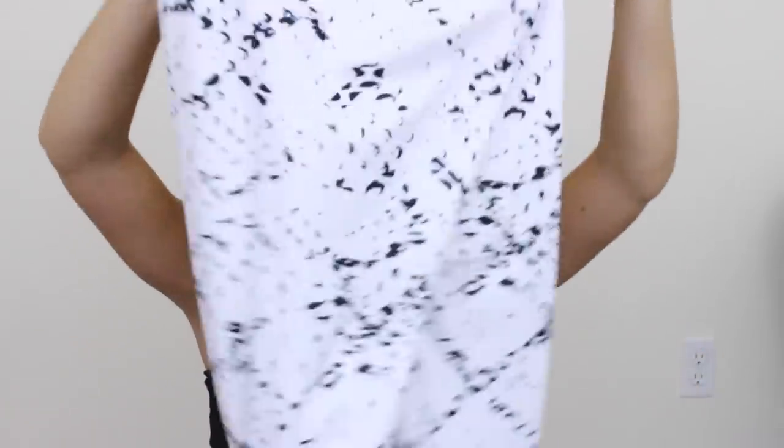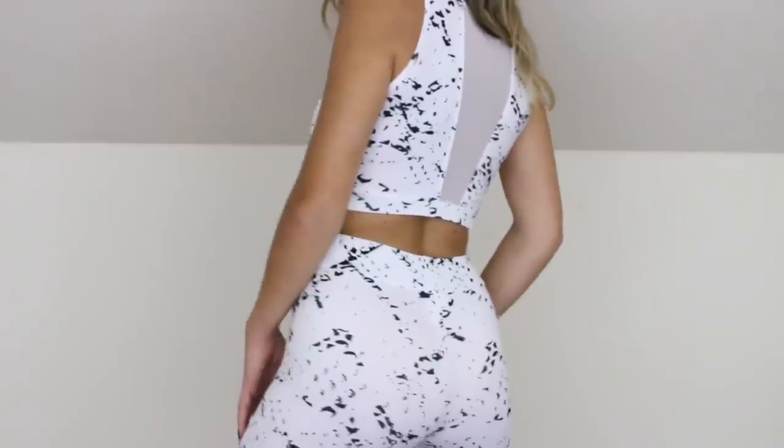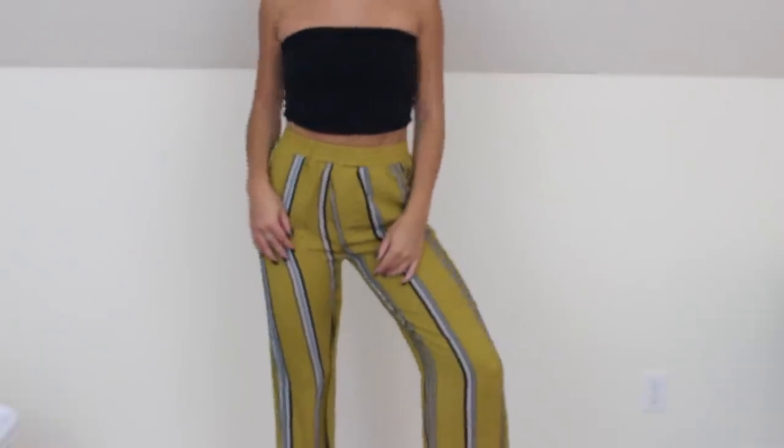Moving on to clothing — I'll start with the outlier, which is a workout set I got. I wanted to try out one set from Zaful just to see. I didn't really have high hopes for it and I won't say they were exceeded. The material is extremely thin. It's pretty well made other than that, but I wouldn't wear it to work out — I would wear it to lounge around because it is really cute. I can already tell I'll wear this top a ton.